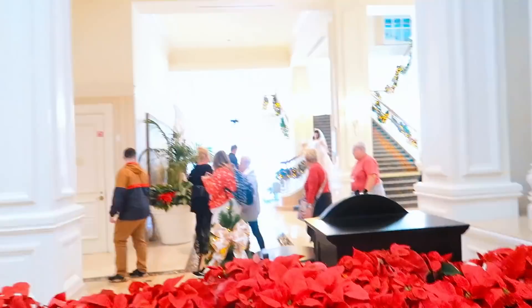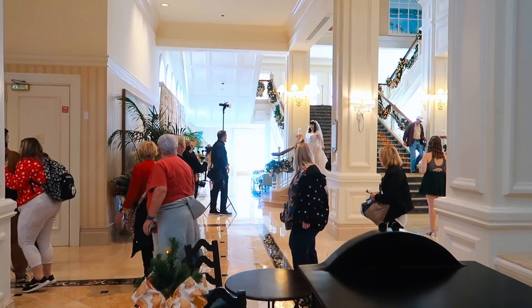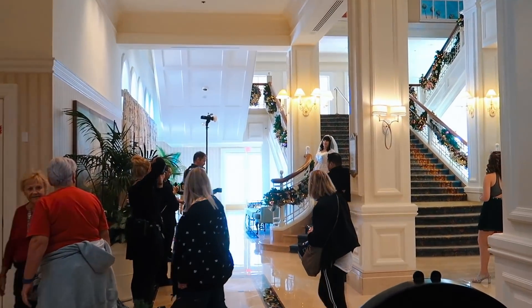Look over here - there's a Disney wedding! Someone got married today. There are the photographers, there's the bride. Congratulations!